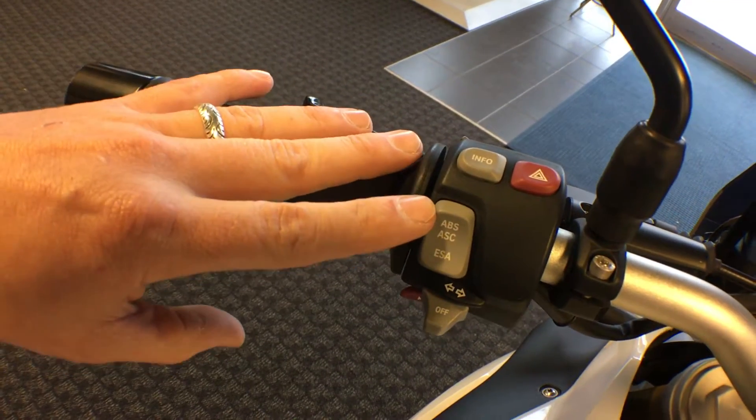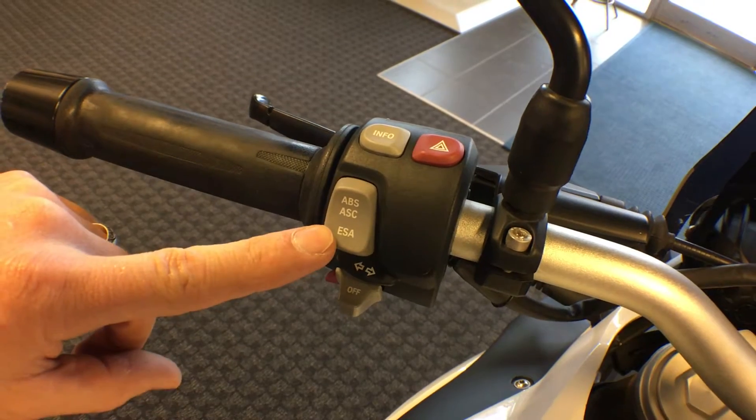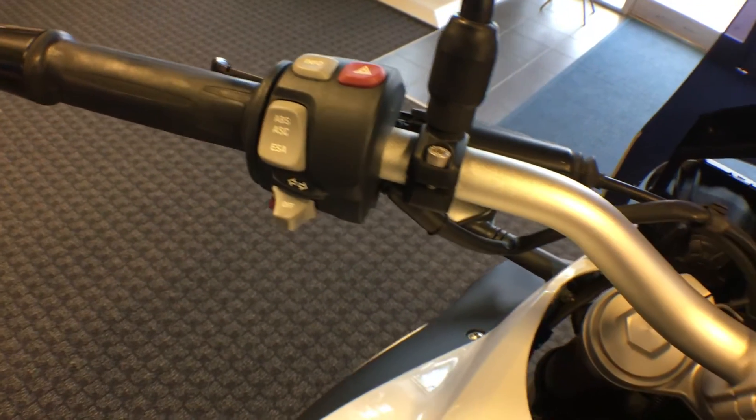Also on the left side: board computer, switchable ABS, switchable ASC, our ESA mode — electronic suspension adjustment.